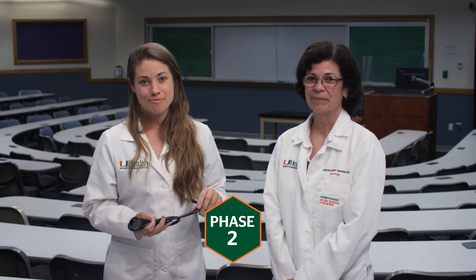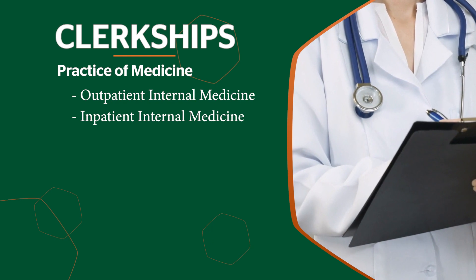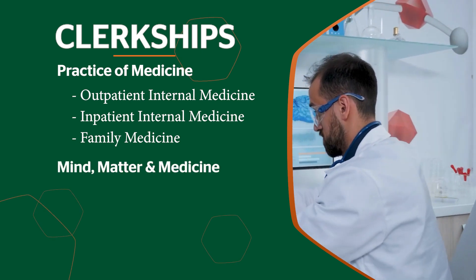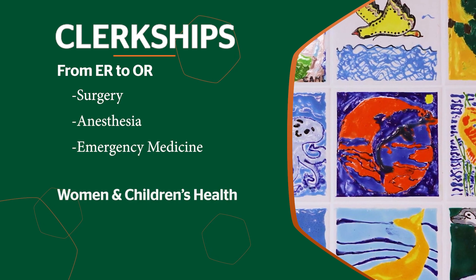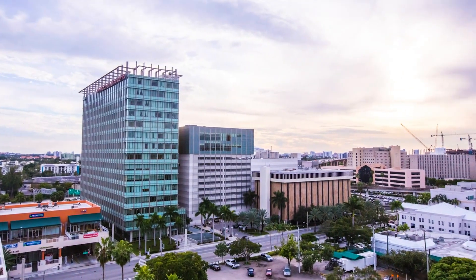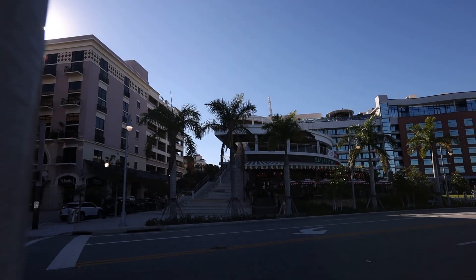Welcome to Phase 2 of the NextGenMD curriculum — the clerkship year, where students will rotate through four integrated thematic clerkships. These include the practice of medicine with outpatient and inpatient experiences in internal medicine and its sub-specialties as well as family medicine; Mind, Matter in Medicine with integrated psychiatry, neurology, ophthalmology, and palliative care; surgery, anesthesia, and emergency medicine; and women and children's health with integrated OB-GYN and pediatric clerkships. Most clinical experiences occur at UHealth, the Miami VA, and Jackson Memorial Health System — one of the largest safety net hospitals in the country — as well as other clinical sites throughout South Florida.